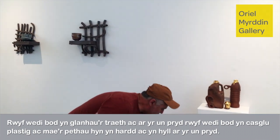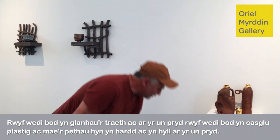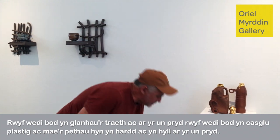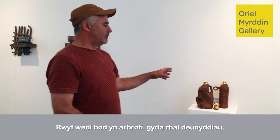I have been beach cleaning at the same time and collecting plastic. These things are sort of beautiful, but troubling at the same time, so I have been doing some material experiments.